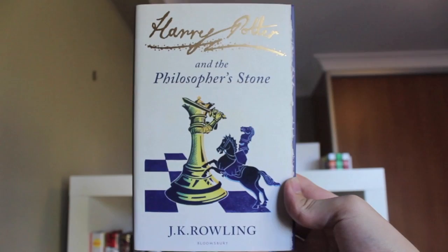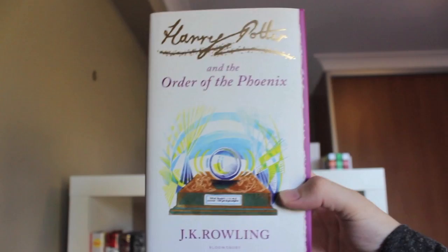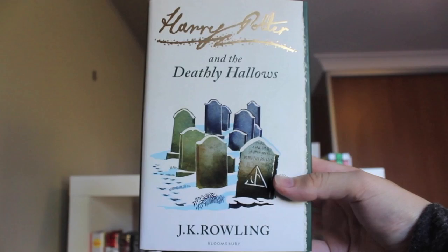The first book is The Philosopher's Stone, the second is The Chamber of Secrets, the third is The Prisoner of Azkaban, the fourth is The Goblet of Fire, the fifth is The Order of the Phoenix, the sixth is The Half-Blood Prince, and the final book is The Deathly Hallows.